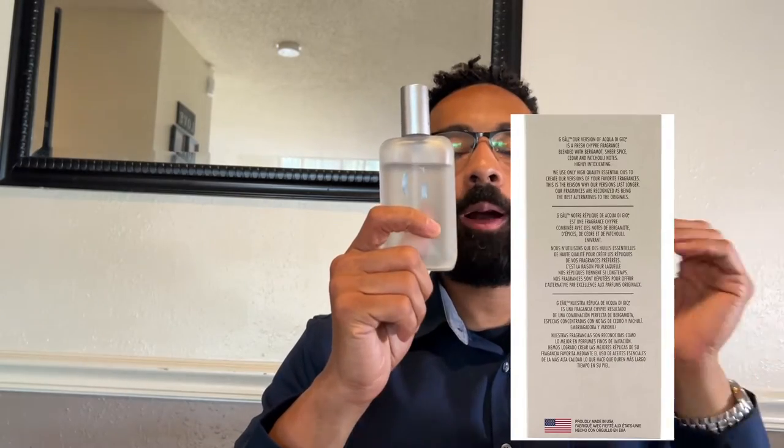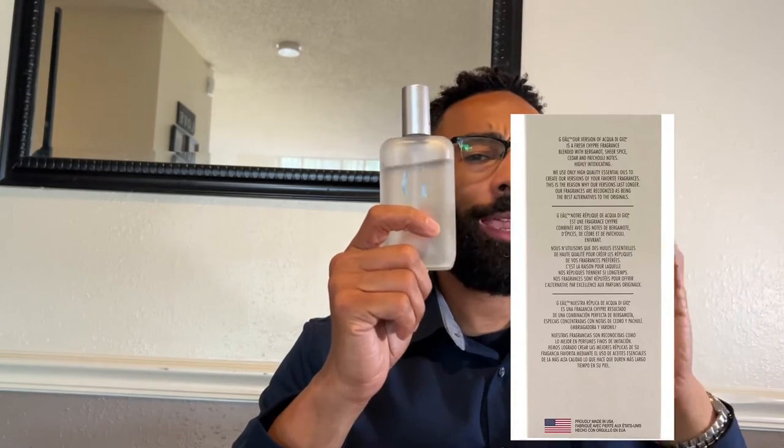I remember I bought this again and it wasn't quite as strong of a formulation — I don't know if it was a bad batch — but I decided to buy it again a couple months ago and it smells absolutely divine. This is unapologetically an Acqua di Gio clone. It's a no-frills cologne that comes in a frosted bottle. You can find this at Walmart all day for $7.88 to $8.